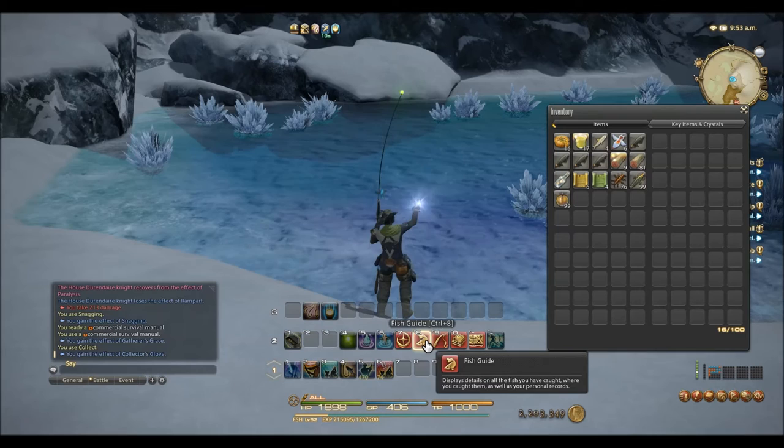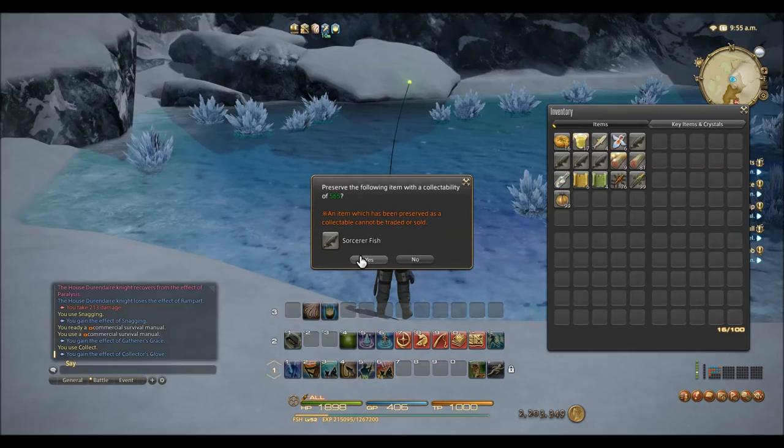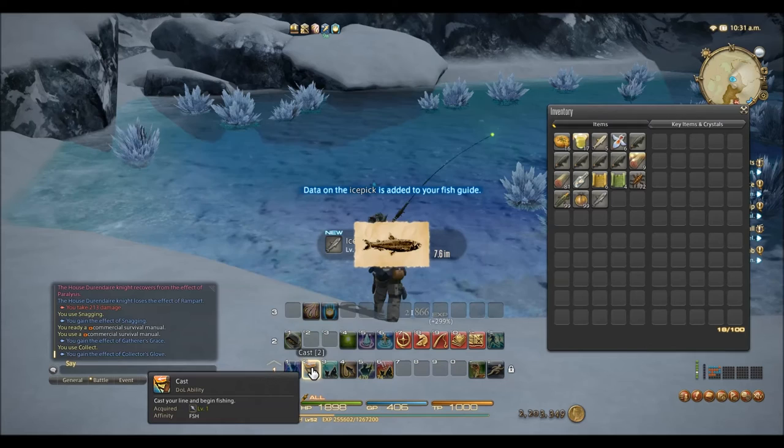From what I observed, whenever I caught an Ice Pick or Sorcerer Fish, a little box would pop up asking if I wanted to preserve the item, and it had a little green number. An additional note indicated that the collectible items could not be sold or traded.